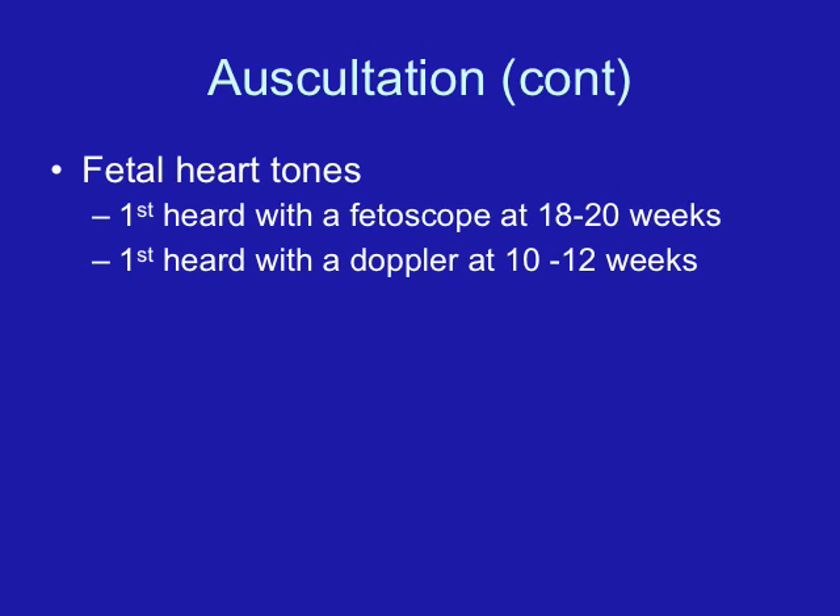There are auscultatory changes that occur over the uterus during pregnancy. The funic souffle is the sound of the fetal blood in the umbilical cord — you'll hear a swoosh noise that matches the fetal heart rate. The uterine souffle is the sound of blood going through the placenta, and it matches the mother's heart rate.